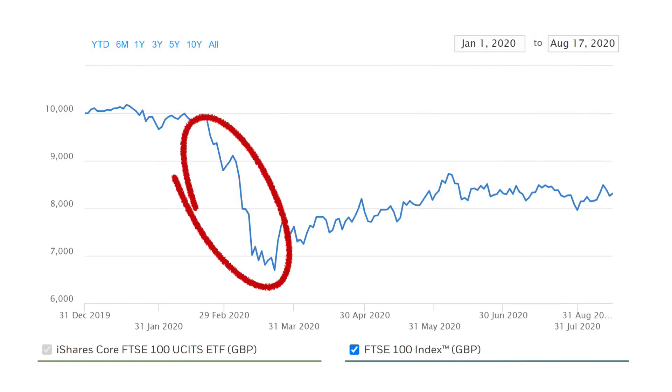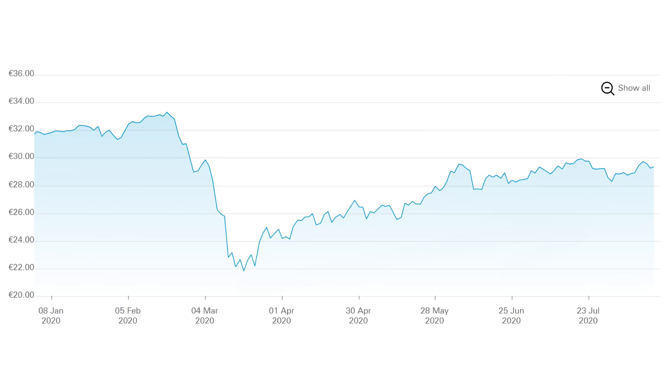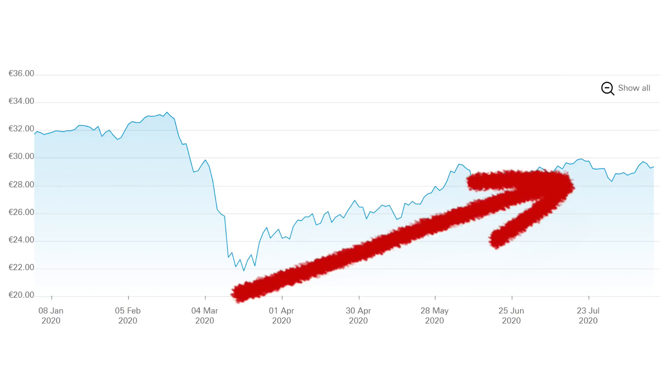Here we can see that the FTSE crashed, hitting a low in March, but has bounced partially back, demonstrating that buying during the crash and a longer recovery would have benefited the investor. Likewise, a similar story can be seen with the European ETF — lots of profit to be made by those who kept faith. Crashes followed by swift recoveries is a pattern that has played out numerous times over the decades.